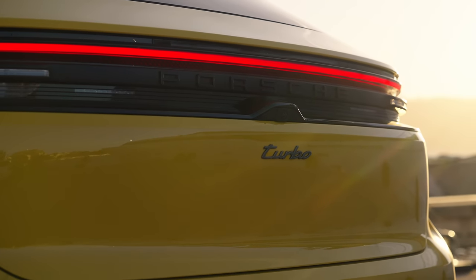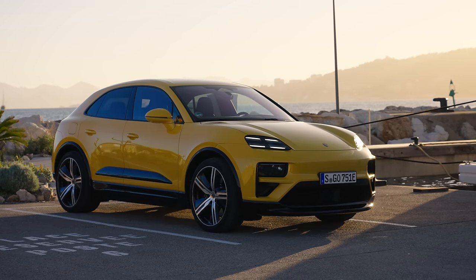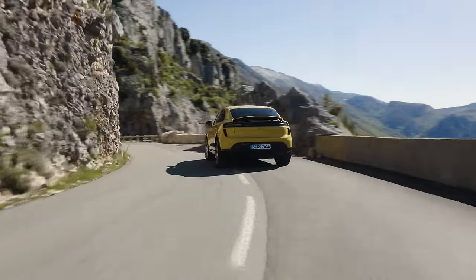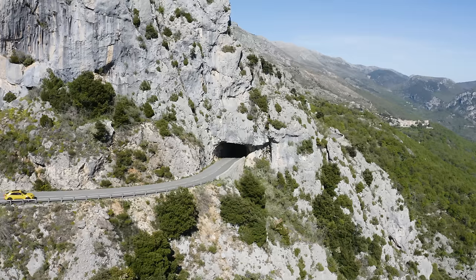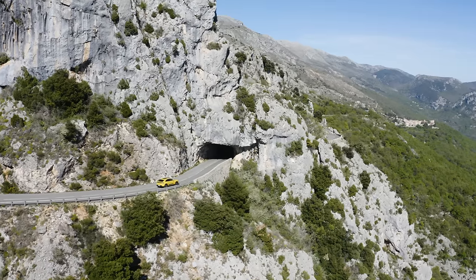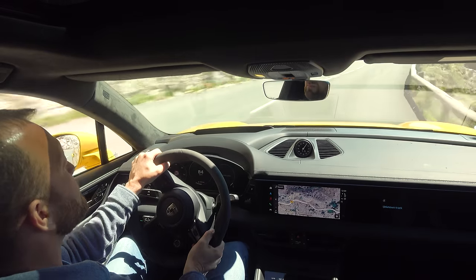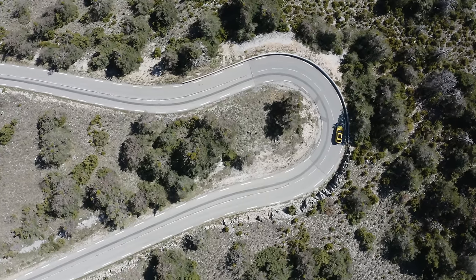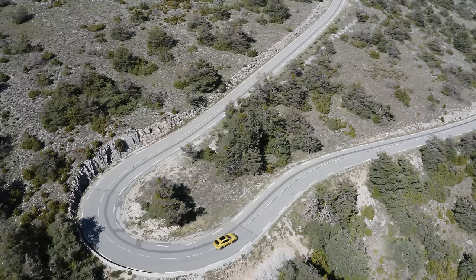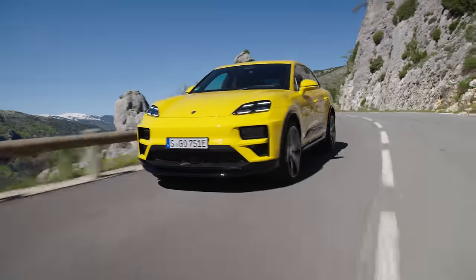You're looking at a maximum charge rate of 270 kilowatts, giving 10 to 80 percent charge in just over 20 minutes on a big enough charger — that's something like 60 miles every four minutes. It can bank charge, essentially splitting the battery into two parts so you don't need an expensive booster for 400-volt charging stations, meaning more efficient charging and better heat management. There's also 11 kilowatts AC charging for destination top-ups. The official figures are 380 miles for the Macan 4 and 367 for the Turbo — that's 4.2 miles per kilowatt-hour for the Macan 4, a really solid performance.